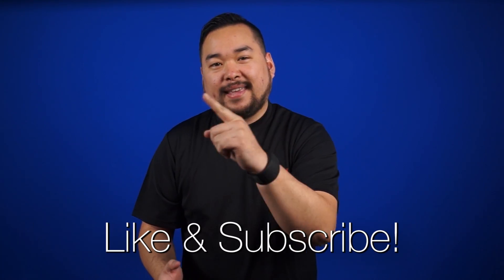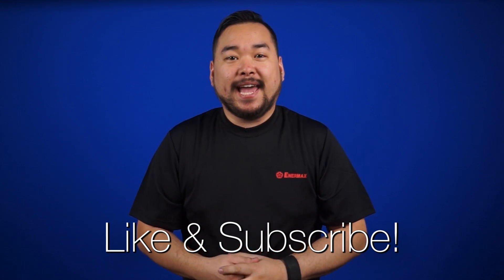All right, that's it for Netlinked Daily, guys. Thank you so much for watching. Don't forget to like and subscribe for more videos like this from NCIX.